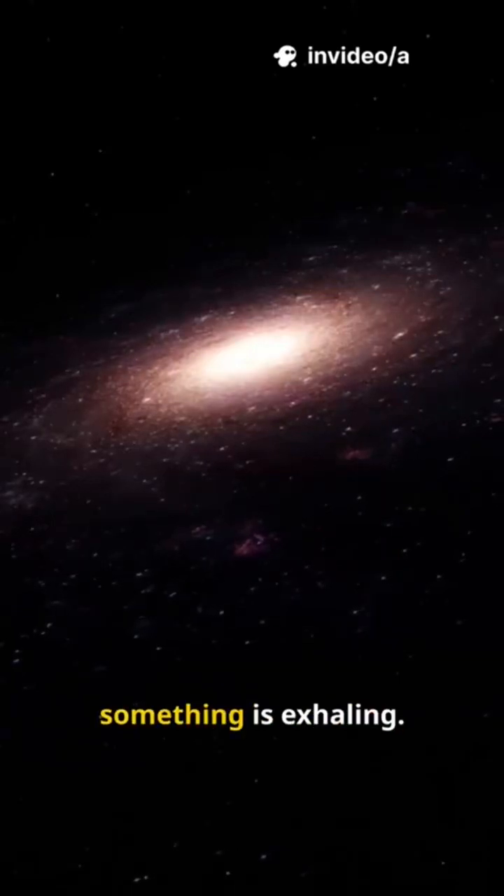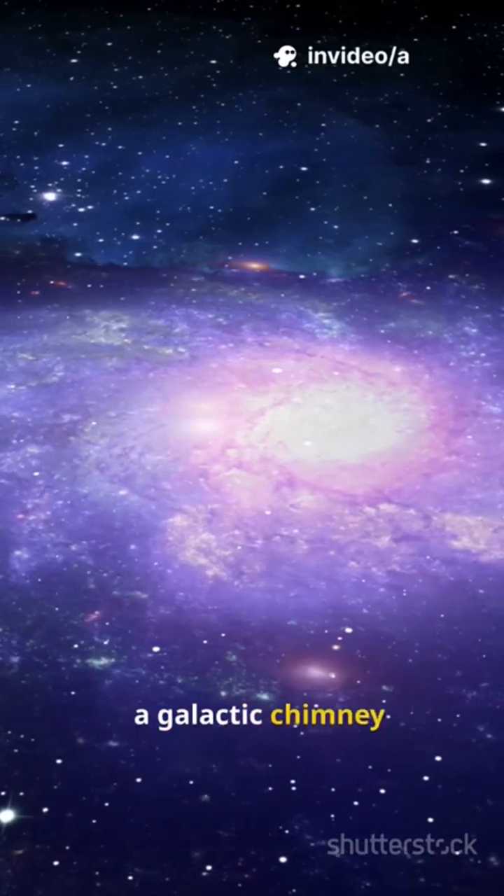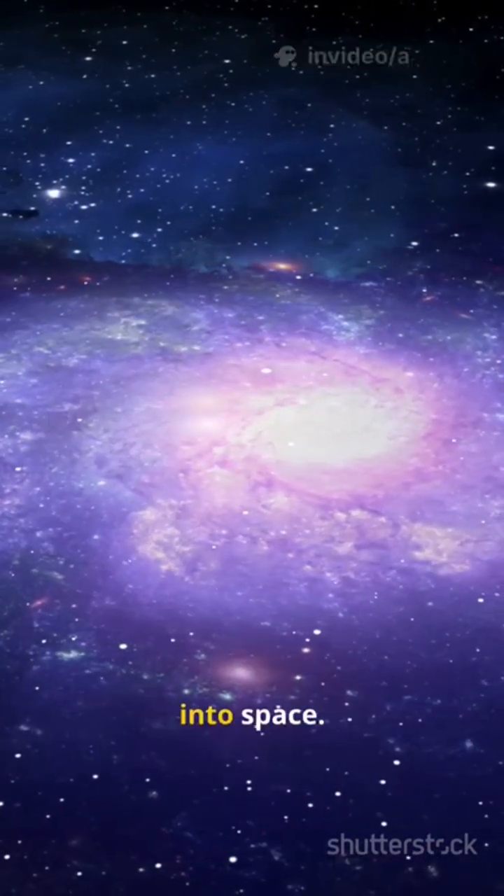At our galaxy's heart, something is exhaling. A colossal outflow, a galactic chimney, venting hot gas into space.